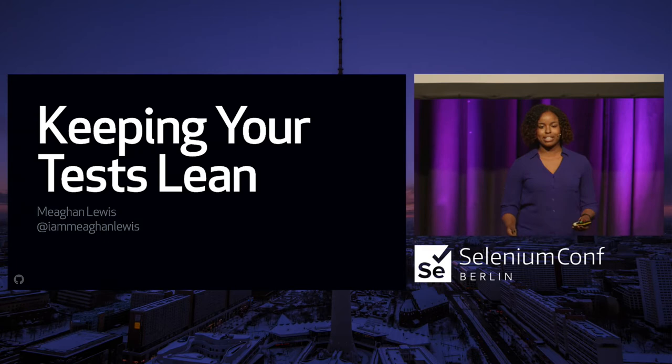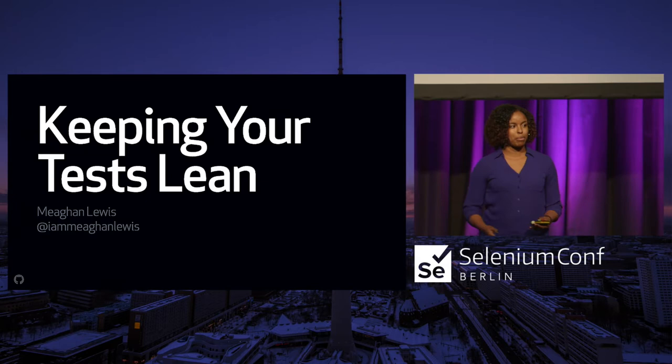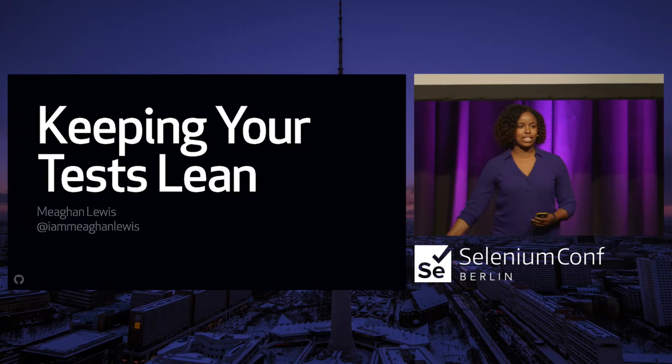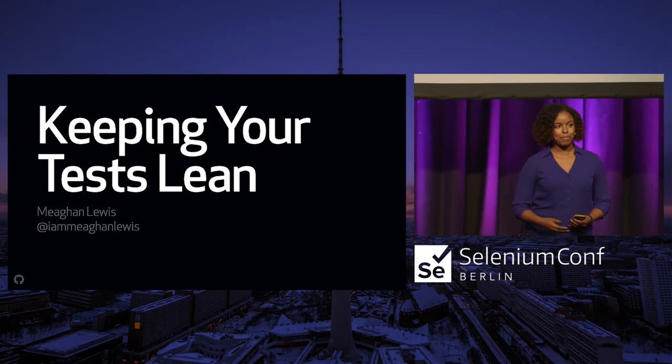Just a little bit more background about me: I am a quality engineer at GitHub. Before working at GitHub, I was a consultant at ThoughtWorks for several years. That was a great opportunity because I got to work on many different projects and different tech stacks, build test suites up from the ground, and also work with really awful ones. I learned a lot from that experience, and that's where I drew the inspiration for this talk.